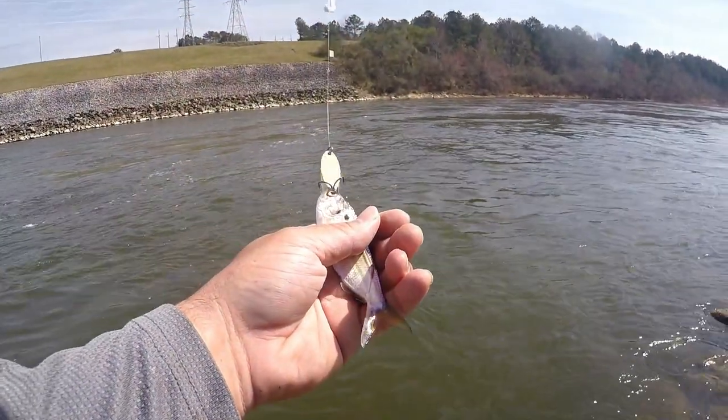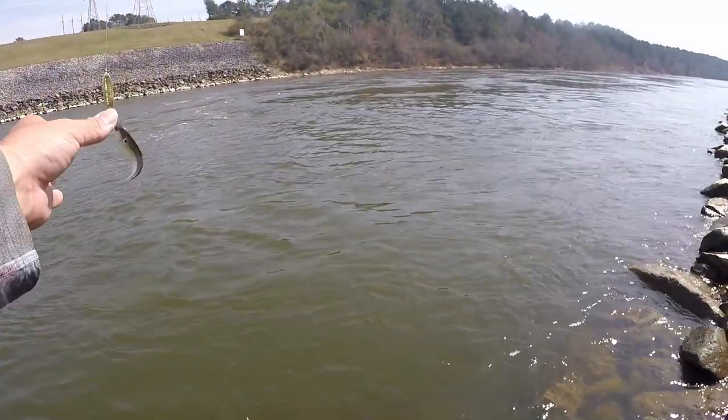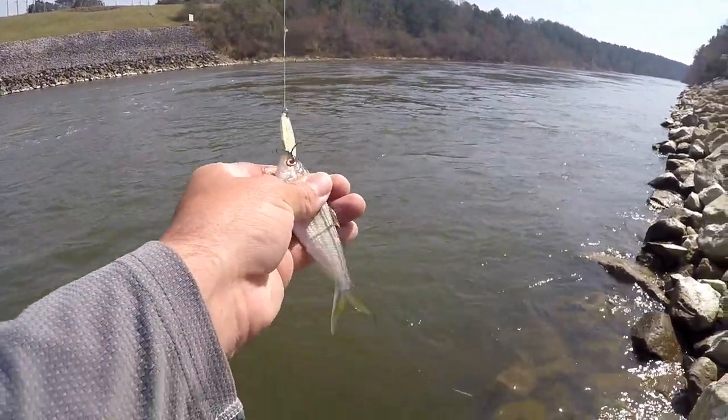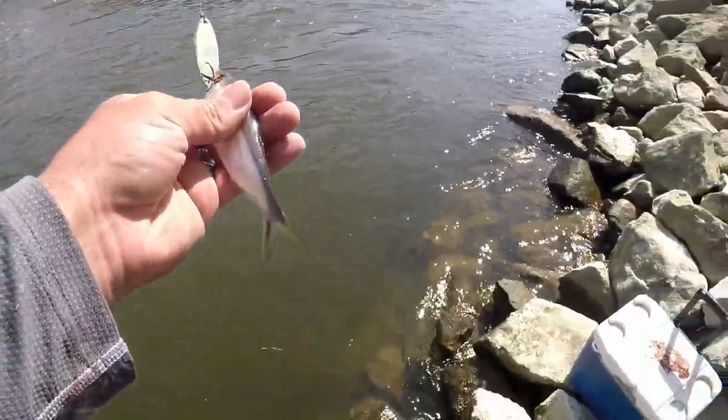He doesn't count as a species because I snagged him in the eye, but there you go — that's our first shad of the channel. He doesn't count towards the species list because you've gotta hook him in the mouth — or that's my rule at least.